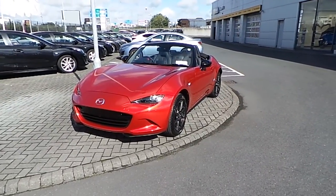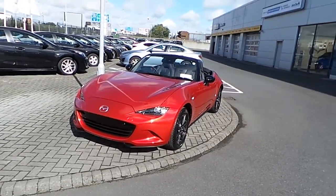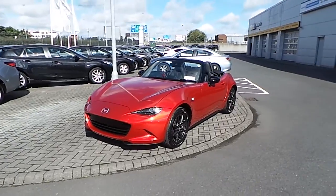Hello, Sean here from Geoduck of Mazda. Today I'm very proud to present the brand new Mazda MX-5 which has just arrived into us. This particular car is the 1.5 GT Roadster model.